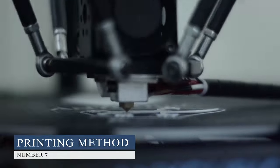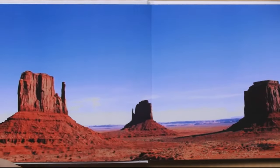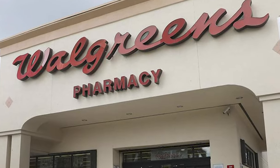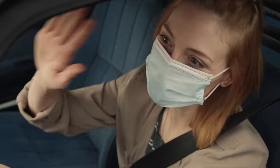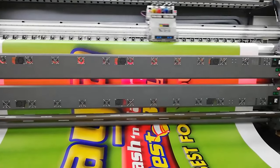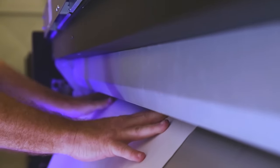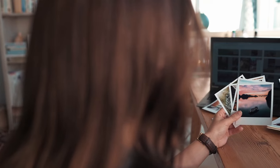Number seven, Printing Method. Walgreens uses an inkjet printing process, while CVS uses a dye sublimation printing process. Both methods produce high-quality prints, but dye sublimation is generally considered superior. However, Walgreens' inkjet printing process offers better speed and provides 24-hour delivery, while CVS only offers printing before 7 p.m. Dye sublimation works by transferring the image onto paper through heat, while inkjet uses a spraying process to apply ink onto the paper through electromagnetic ink that sticks to the surface.